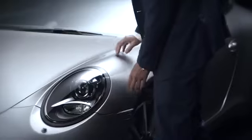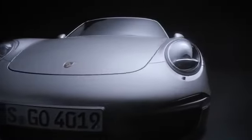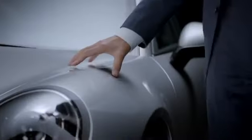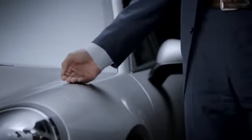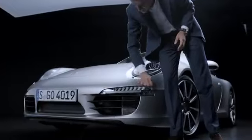The new 911 has to be clearly recognizable as a 911, but also as the new 911. The front wing is typically 911, but the silhouette above the wing has become somewhat sleeker, making it even sportier and even more athletic.